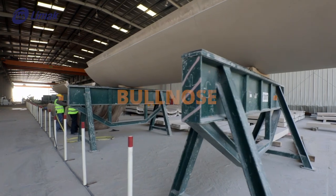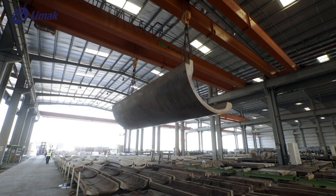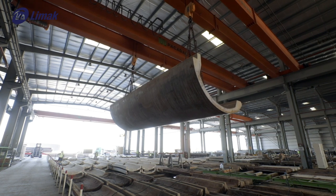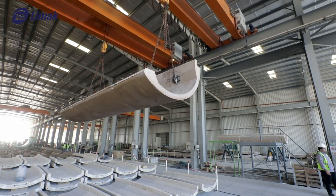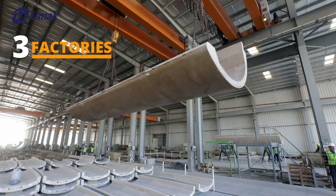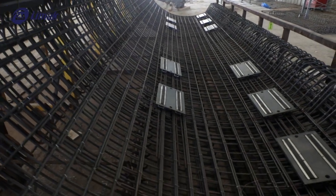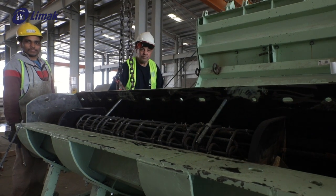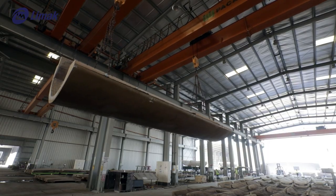A bullnose element is employed to connect roof cladding to the roof structure, giving the airport aesthetic uniformity in color and texture. White concrete precast nose pieces are connected by steel structures to cornices. There are 569 bullnose pieces with a total concrete quantity of 2,179 cubic meters. Fabrication is held in three factories. The production cycle includes production of jigs, rebars and embeds, arrangement of mold, installation of rebars, casting and curing of concrete, demolding and transporting to the field yard.